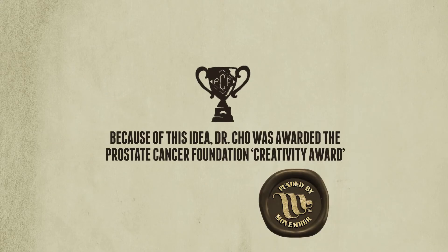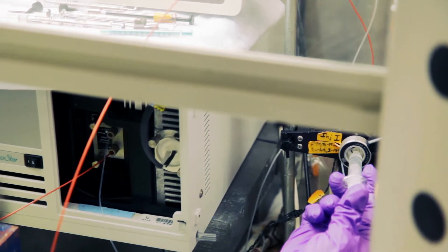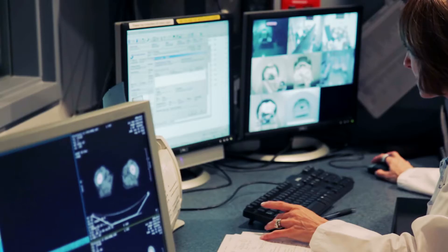With the help of Movember, the Prostate Cancer Foundation Creativity Award was really important to test this hypothesis — that you can image patients earlier and really help guide biopsies. In effect, improve how we diagnose men with prostate cancer.